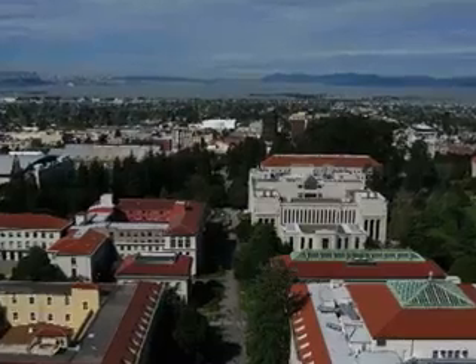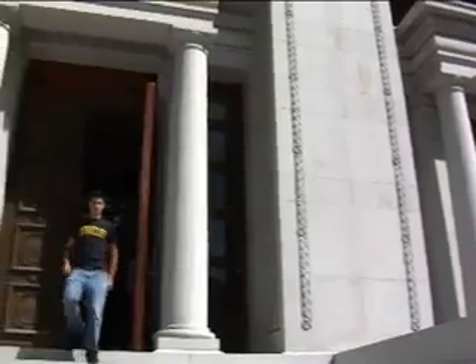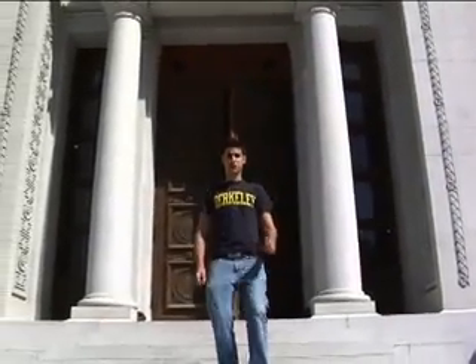So what is UC Berkeley doing to prepare for an earthquake? This is the Hearst Mining Building near Evans Hall. It was recently retrofitted with the latest seismic technology known as base isolation. This technology was invented here at Berkeley and keeps the building and its patrons safe during an earthquake.